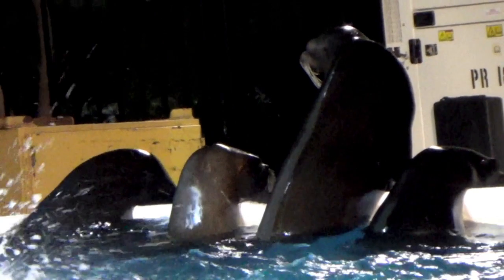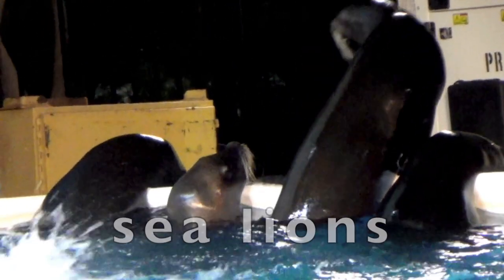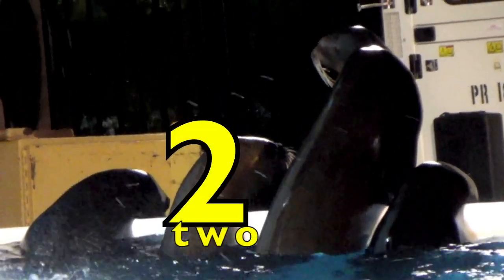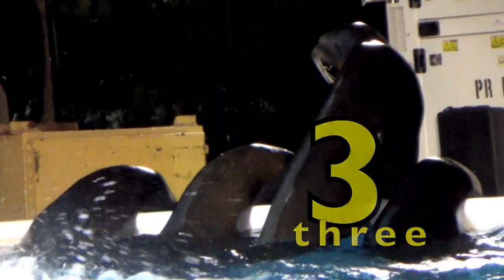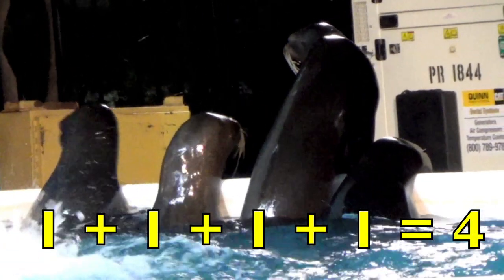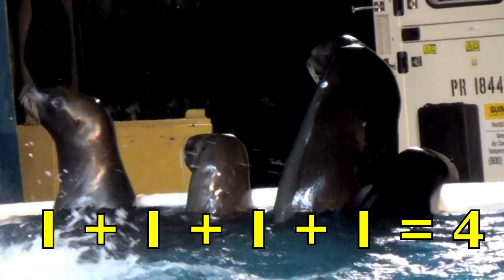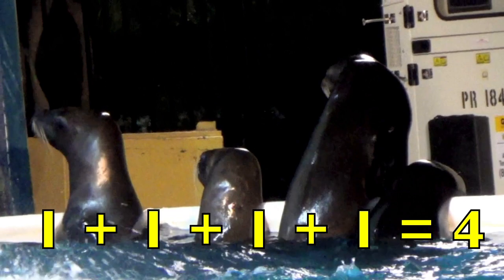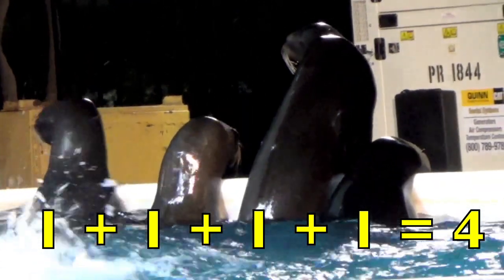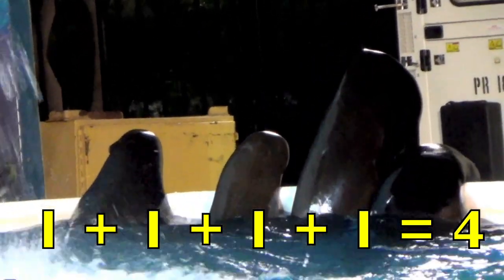Do you know what these are, boys and girls? These are sea lions. Let's count them — one, two, three, four. One sea lion plus one more sea lion plus one more sea lion plus one more sea lion equals four sea lions. One plus one plus one plus one equals four.